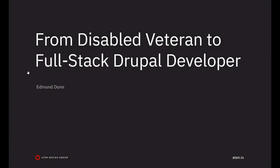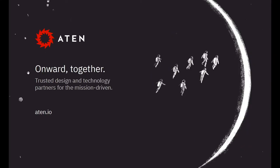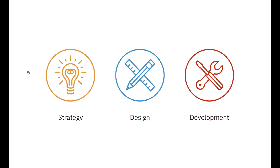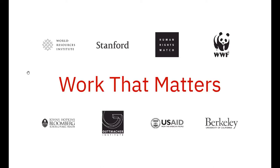My name is Edmund Dunn, and I am now a full-stack Drupal developer. This talk is titled 'From Disabled Veteran to Full-Stack Drupal Developer.' I work for Atten Design Group, an agency that works with mission-driven organizations, often in partnership. We provide strategy, design, and development, working with organizations that are doing work that matters.